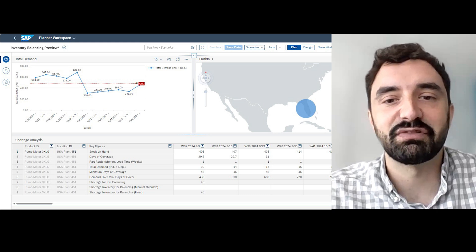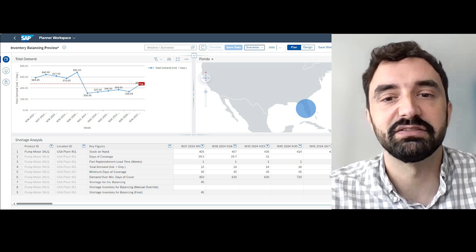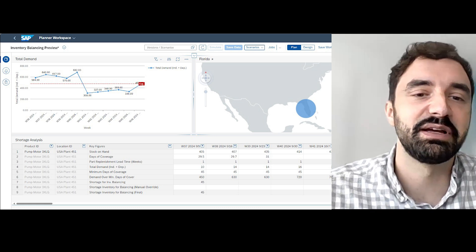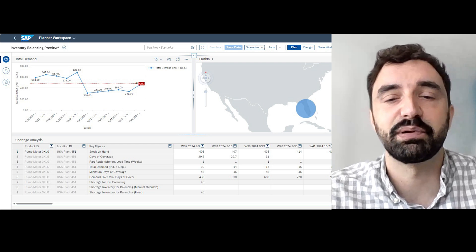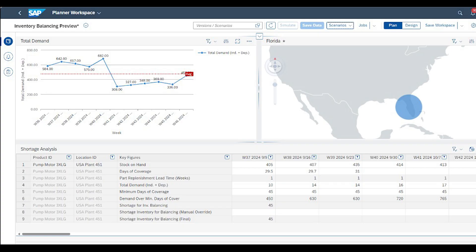Anything outside of the defined thresholds — whether it's too much stock or not enough — will be flagged for balancing. For example, in a case where we've set the maximum at 365 days of supply and a minimum at 100 days of supply for a particular part at a location, IBP will calculate the demand for that period over the time horizon. If there's anything above the maximum level, that excess inventory will be considered for redistribution, avoiding having too much stock in one place while another location is running short.